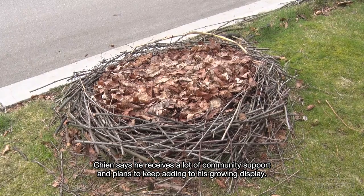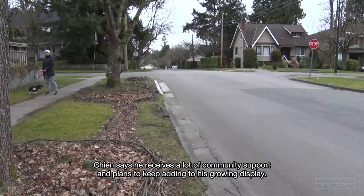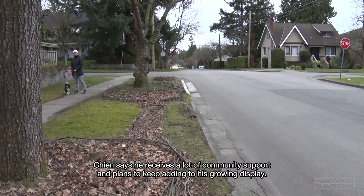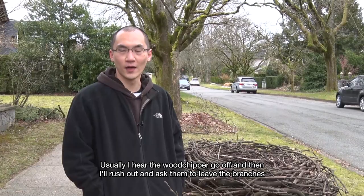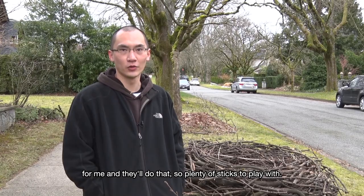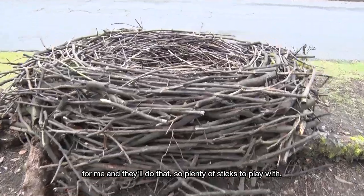Chen says he receives a lot of community support and plans to keep adding to his growing display. 'Usually I hear the wood chipper go off, and then I'll rush out and ask him to leave the branches for me. And they'll do that. So there's plenty of sticks to play with.'